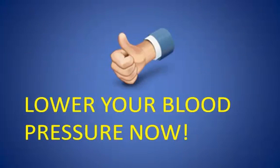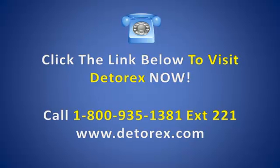Lower your blood pressure now. Click the link below to visit Detorex now, or call 1-800-935-1381, extension 221. That's www.detorex.com.